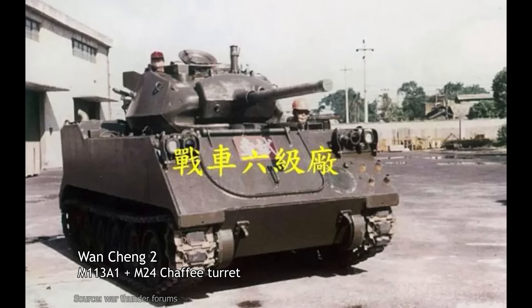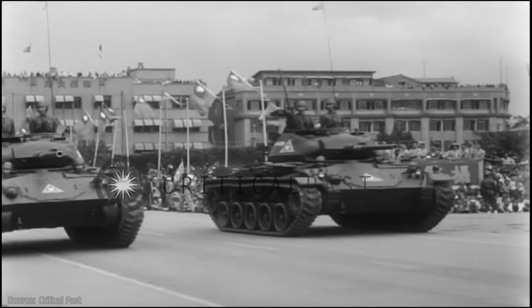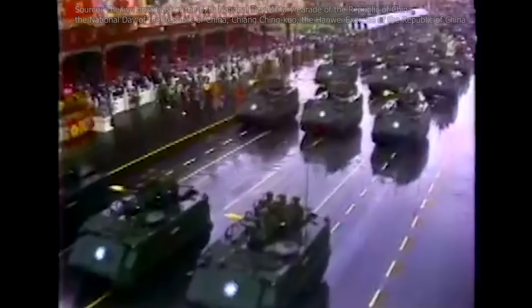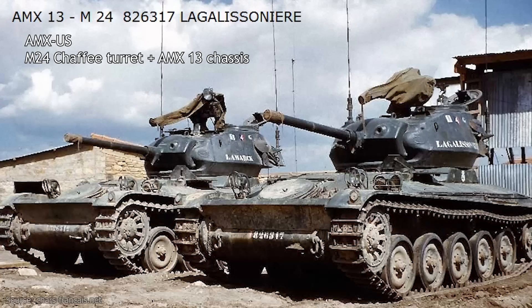Wang Chung 2 was perhaps the most original of the set, best described as a modified M113A1 hull given the turret of an M24 light tank. The combination may seem unusual, but there could have been decent reasoning behind it. The M24 Chaffee was by this point an aging tank, and the hulls in service were likely increasingly worn out and harder to maintain. But the turrets may still have been fully functional, and their armament could still provide useful fire support. Combining them with the widely used M113 hulls could make them a useful tool to augment M113-based mechanized units. A comparable conversion existed during the Algerian War, when France fitted turrets of mechanically worn-out M24s to new AMX-13 hulls, creating the AMX-US light tank.